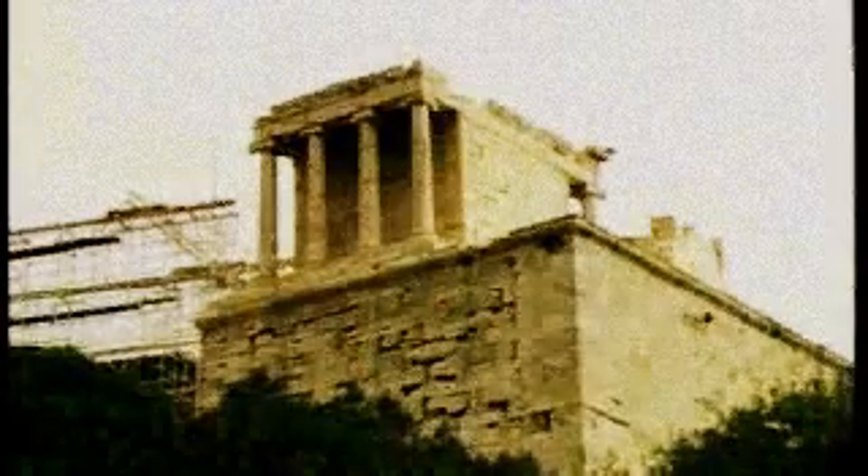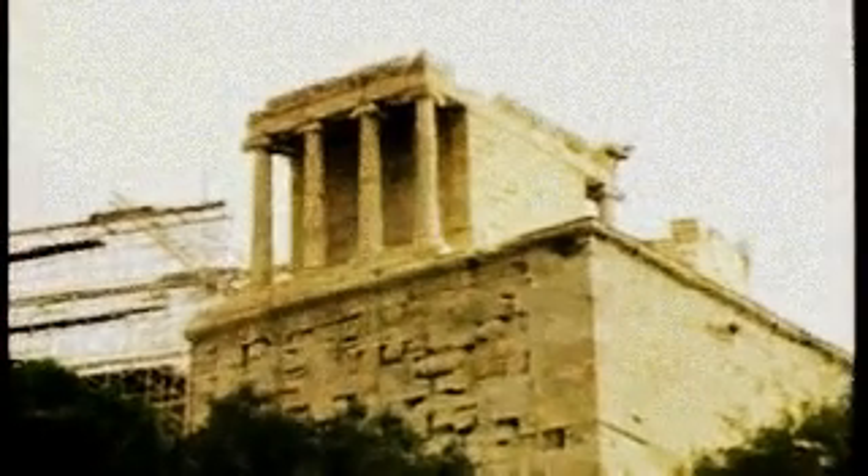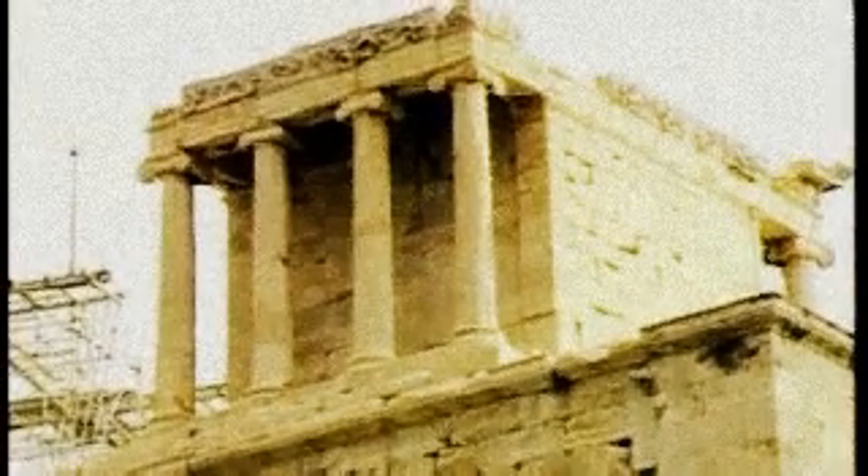Climbing to the top of the Acropolis at Athens, we see to the right of the entrance the Temple of Athena Nike. In Greek, the word Nike means victory. The four columns across the front of the building indicate that the Temple of Athena Nike is Ionic.